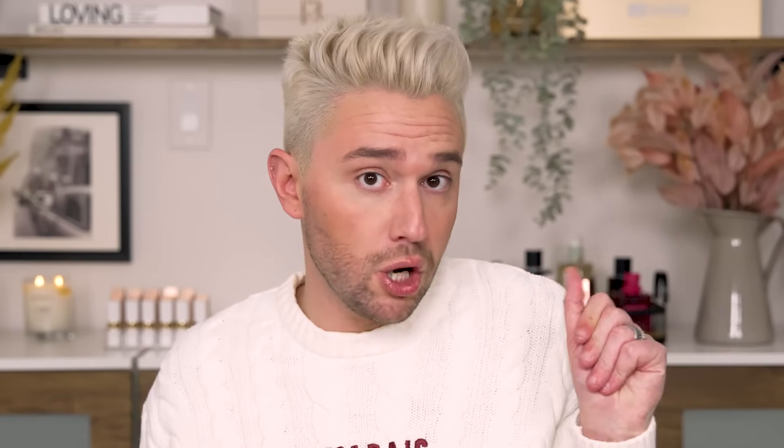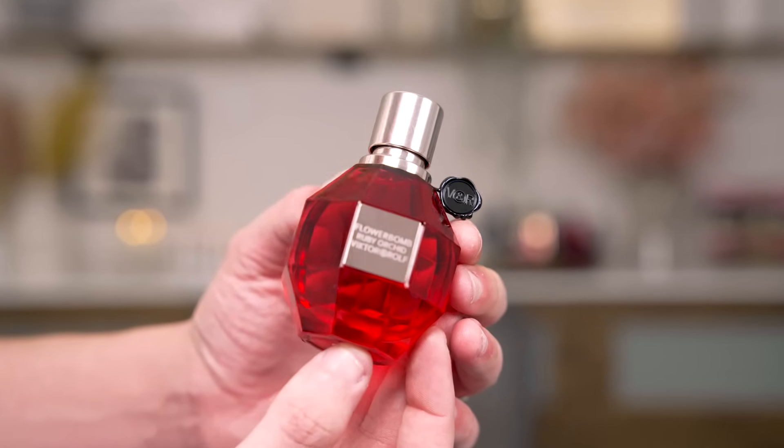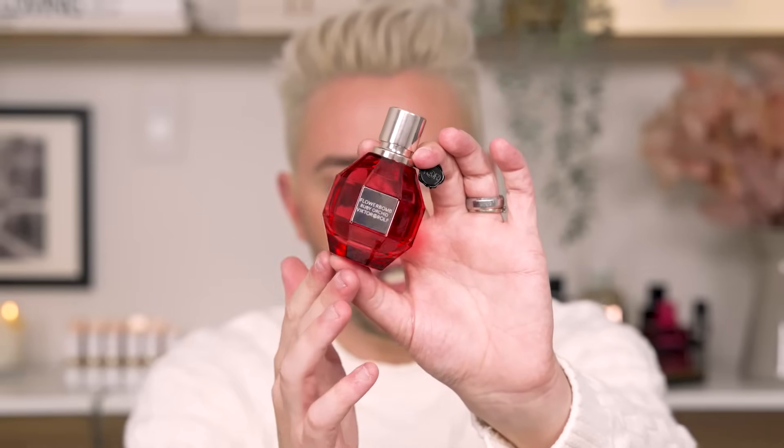Next up, I just got this so I'm going to talk about it. This is the Flowerbomb Ruby Orchid — so not the original Flowerbomb, the Ruby Orchid. The packaging on this color is just gorgeous. The top notes are vine peach accord, the middle notes are ruby orchid accord, and the base notes are red vanilla bean accord. What I found so funny is they described this on the website as confident, glamorous, and slightly provocative. Only slightly! I love that description. Honestly, they're not wrong.